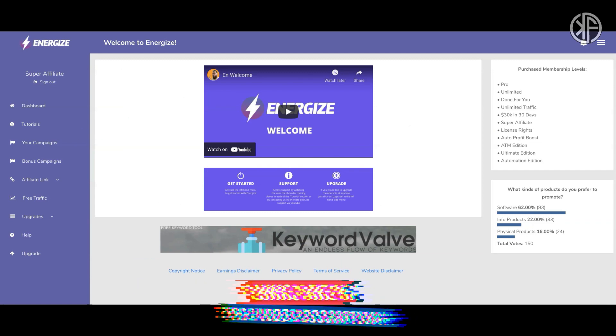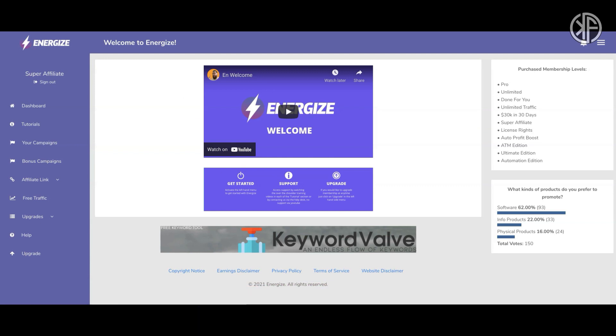Thank you so much for watching. If you found this video helpful, please give it a thumbs up and consider subscribing to my YouTube channel. This is Ken Furukawa from KenFurukawa.com, and I'll see you in my next video.